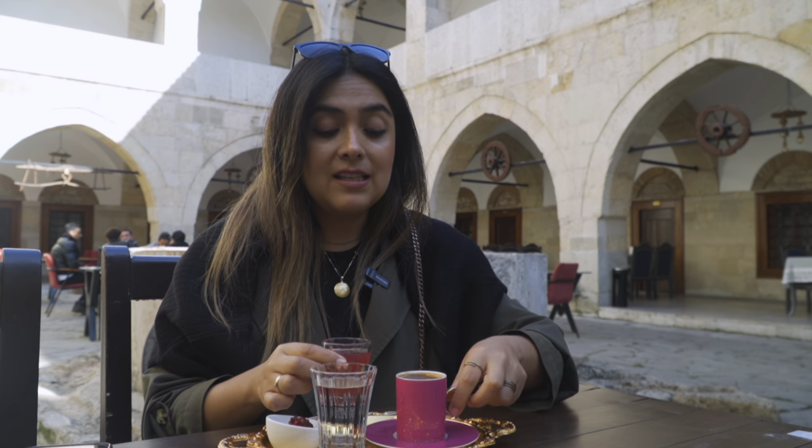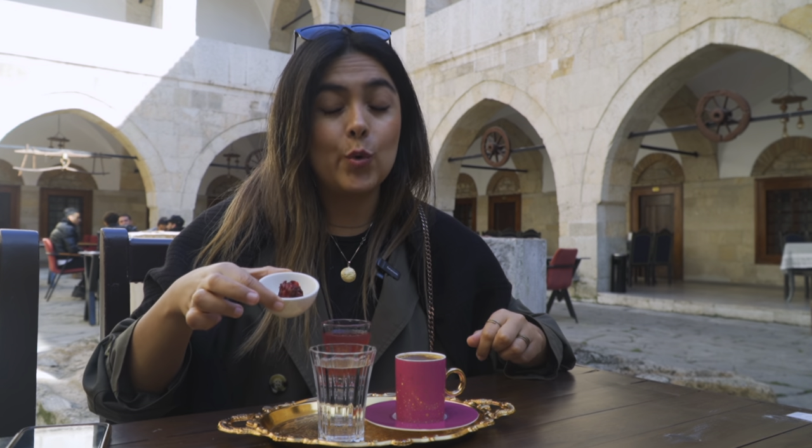We also decided to try some Turkish coffee just to sit and breathe in the ambience of this place. They served the Turkish coffee with some sherbet, water, and lokum.